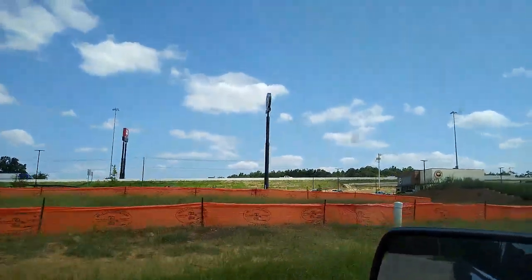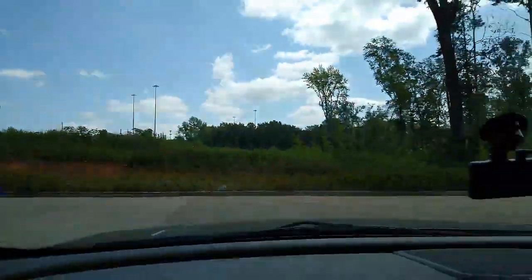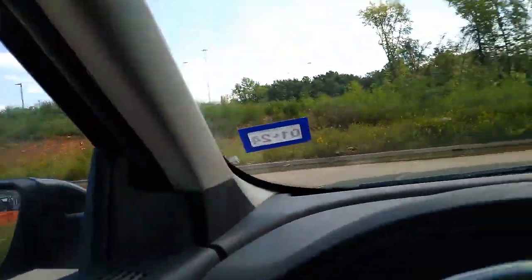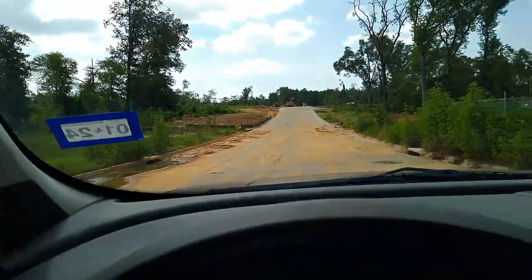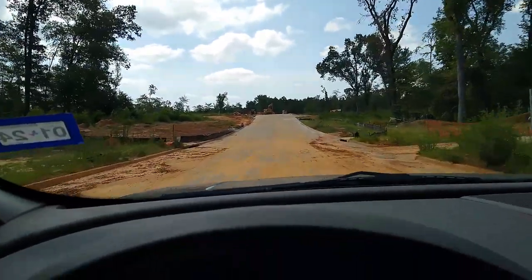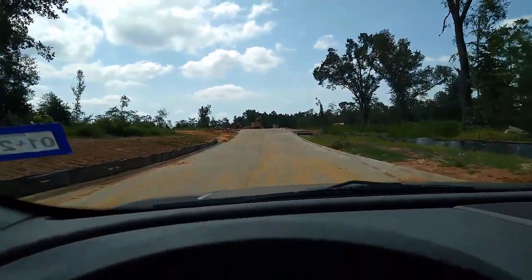We got Panda Express right over there now. And we also got this road beside Panda Express, or between Panda and Chick-fil-A. It's going to be a big, wide road, and it's going to go all the way to that blacktop that cuts through.